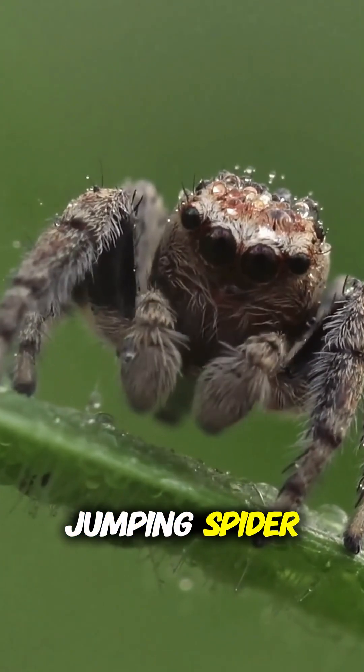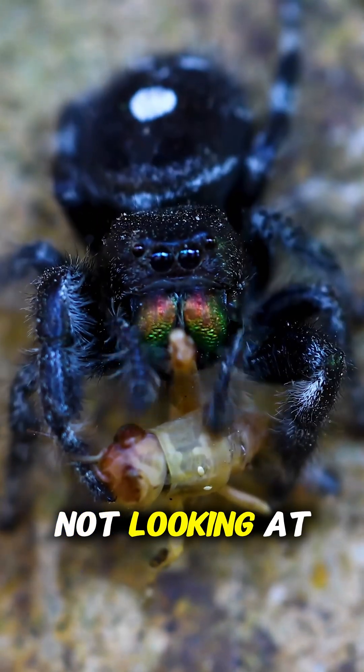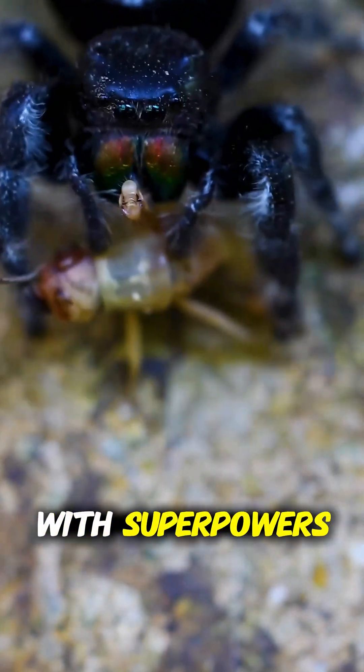So next time you see a jumping spider, remember this: you're not looking at a tiny bug. You're looking at a miniature predator with superpowers.